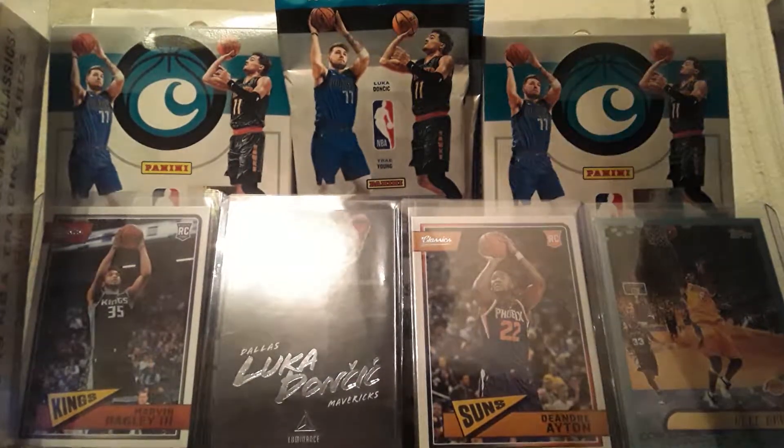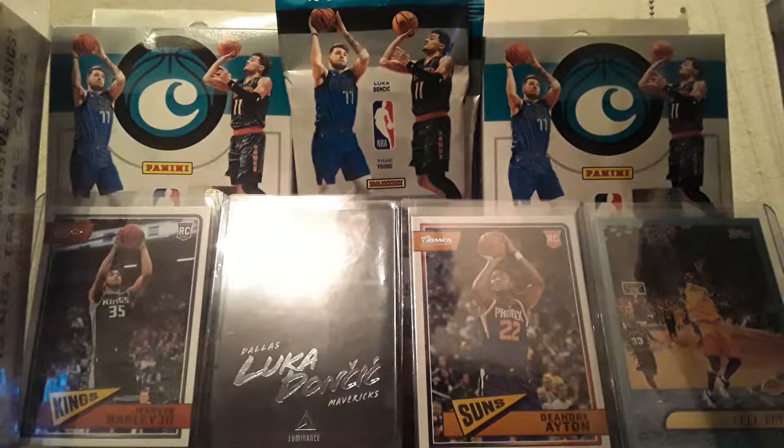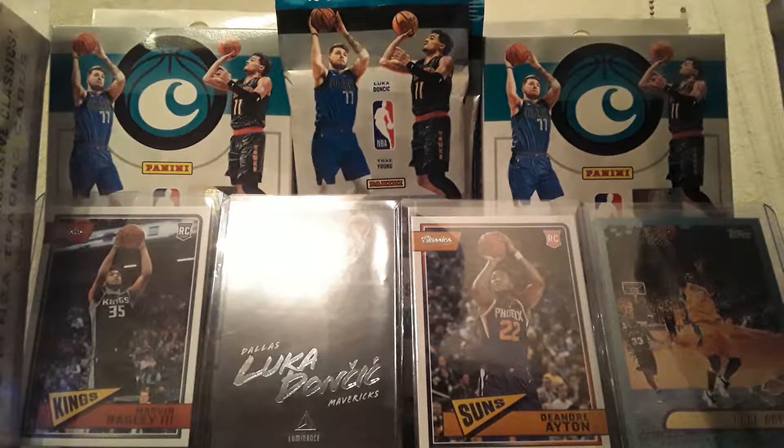What up everyone? Welcome to another Box Break of 2018-19 Chronicles 30 NBA Trading Cards by Panini.